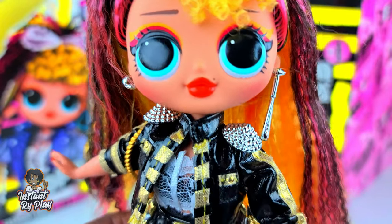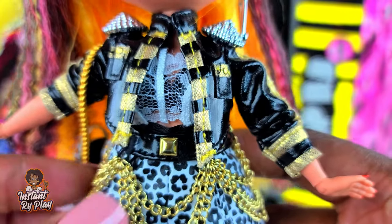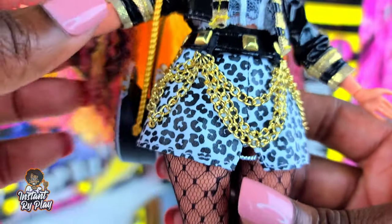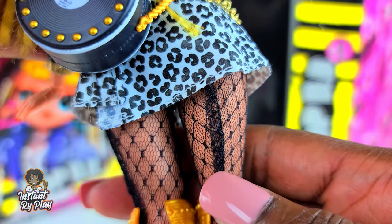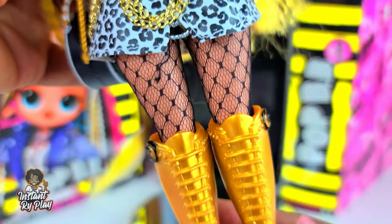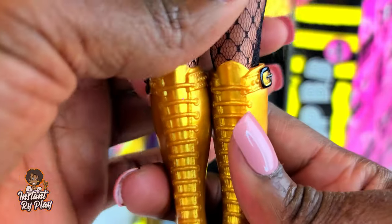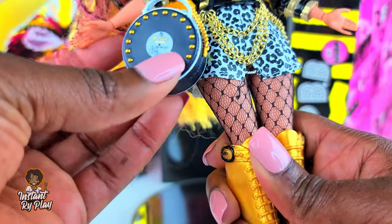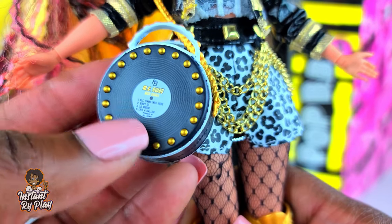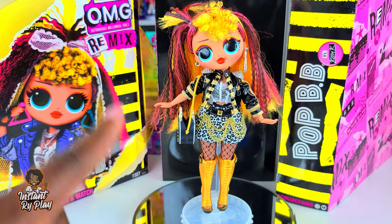I've got another look for Pop BB. She has on Royal Bee's jacket this time, and the belt belongs to Fierce. She has on her little stockings — I love those. And she has on some Monster High boots, which I think are cute. She has on 24K DJ's little purse. A nice little ensemble.